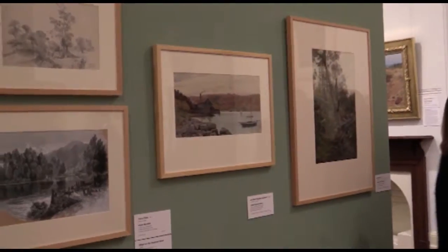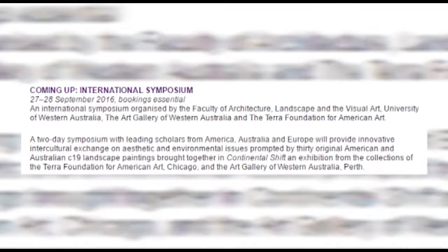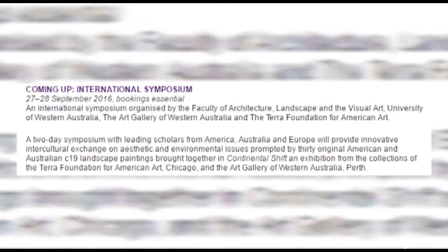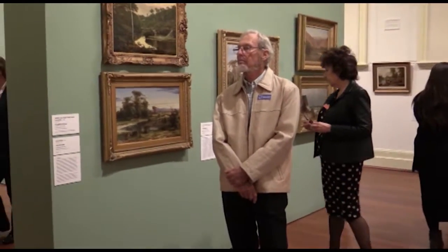It's the first time in Australia that the Terra Foundation has mounted an exhibition with a purpose-built teaching unit. They are funding the arrival of three expert lecturers from America to give their view of the show — really distinguished thinkers and speakers about 19th century landscape. At the symposium we're also having a number of Australian experts from Melbourne, Sydney and Canberra. So there'll be a real mixing of experts on Germany, Britain, America and Australia — a real cross-cultural event.